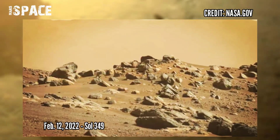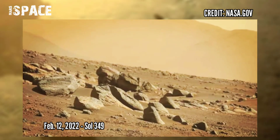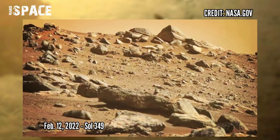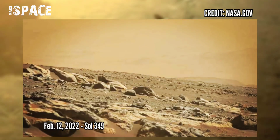Changing landscape from the Sita Dunes field to rocky terrain heading towards Three Forks in the crater delta, captured on 12th February 2022, Sol 349.